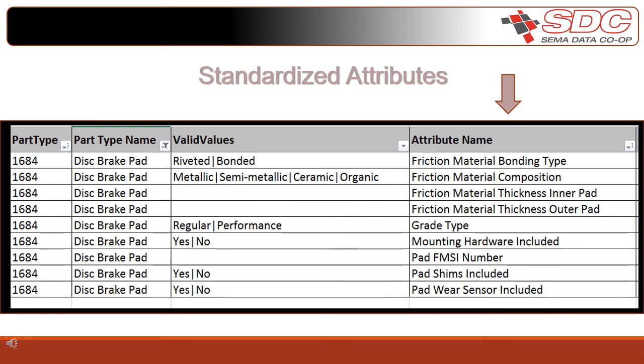I'd like to cover attributes. Product attributes are now defined by the industry as specific to performance or physical characteristics. They distinguish the objective differences between two similar products. Attributes cover the form, fit, and function of your product and are an essential component in marketing successfully. Item-specific details such as material, color, flow rate, horsepower — anything specific to the part type — help with product selection and informed decision making. The screen example shows the attributes available for disc brake pads, with good information like grade type and whether mounting hardware is included. Attributes are managed through the standard database PADB, and since it's standardized, attributes can be searchable, sortable, comparable, and lead consumers to more accurate purchasing. These fields do not overlap with any of the other PIES or ACEs fields.